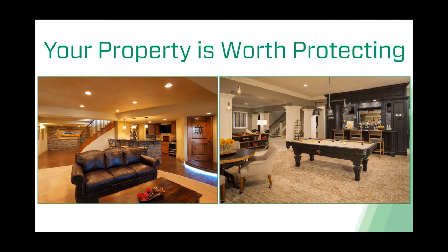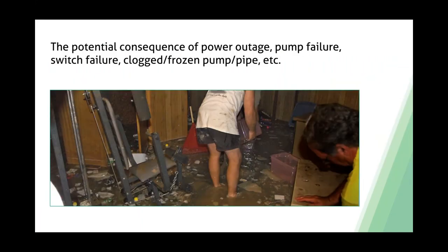There are a lot of homeowners making an investment into their property, and that property is worth protecting. Many homeowners don't know there are backup alarms and devices that can alert them when they have an issue. It's about educating the homeowner and the contractor so they know they have something available, giving them peace of mind to protect that property and that investment. Think of power outages, pump failure, switch failure, a clogged or frozen discharge pipe, or being on a combined sewer and stormwater system—all scenarios where you'll find yourself needing backup protection.